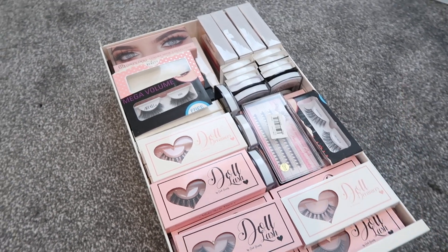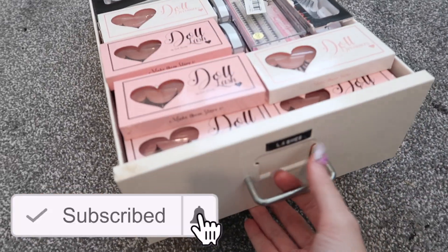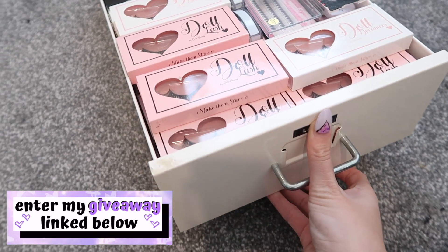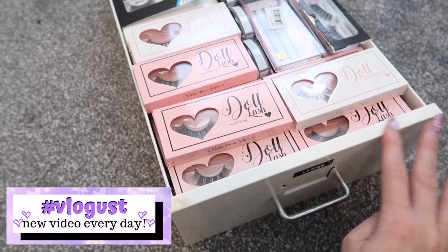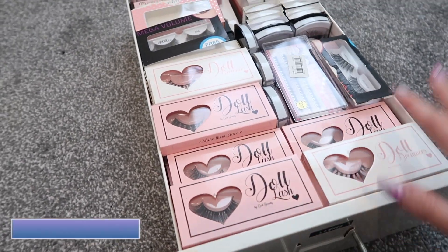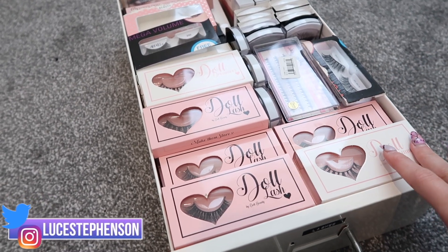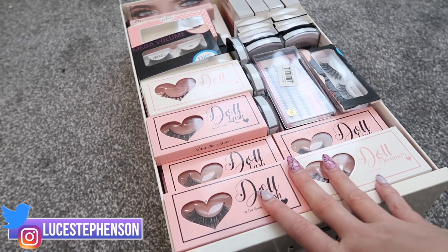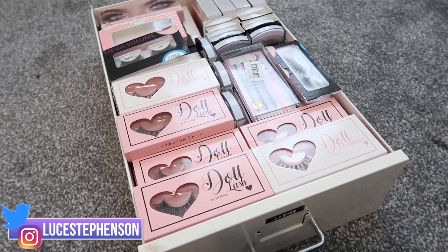Hello and welcome back to my channel! Today we're doing my lash collection. I just took this out of my drawers — these are from IKEA, their metal drawers, so you can take them fully out, really easy to clean down. This one just has all of my lashes in it. I've managed to cram everything into this drawer. As you can probably tell, I have a lot of Doll Beauty lashes — they're probably my favorite lashes ever.